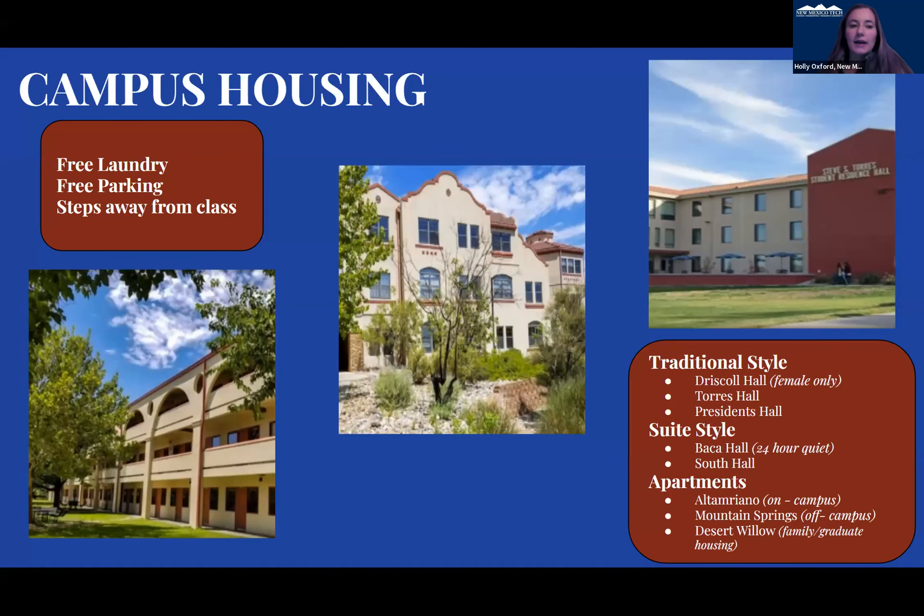We do have housing, and in housing we have free laundry and free parking. Our campus is about a 10-minute walk from one side to the other. We have traditional-style housing, suite styles, and apartment styles. There are different types of housing for students to pick from, all located on campus — minus about two off-campus apartment-style housing options.